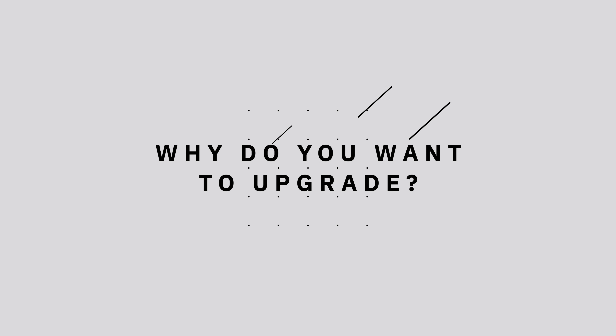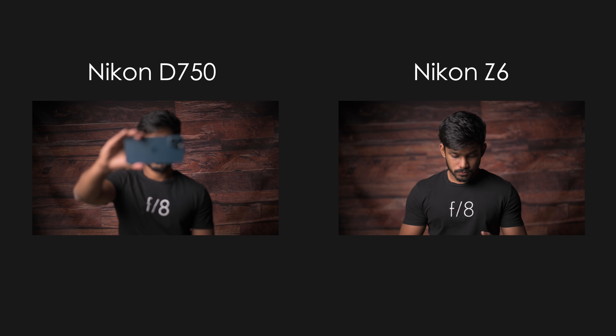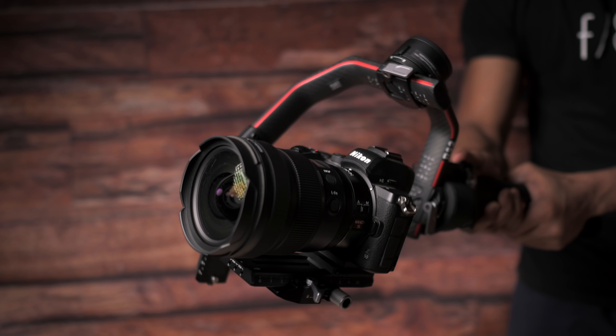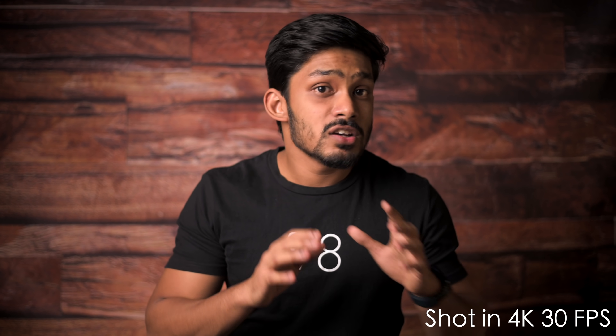If you already own a DSLR and are thinking about upgrading to a mirrorless system, think about why you want to upgrade and what the limitations of your current camera body are. For example, I was using a Nikon D750 — a great full-frame camera with amazing image quality — but I upgraded to the Nikon Z6 because my D750 could not track subjects when shooting video. If you're into videography, I highly recommend switching to a mirrorless system. It focuses well, is most suitable for videography, and its lighter weight makes a real difference when using a gimbal or shooting handheld.